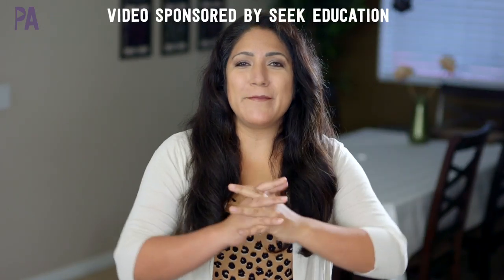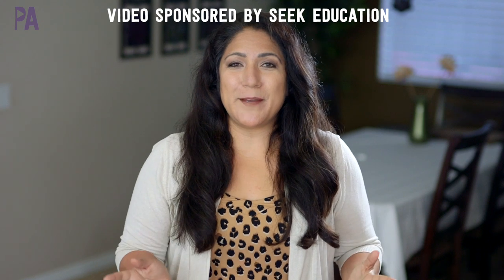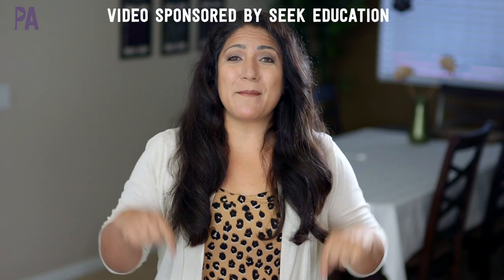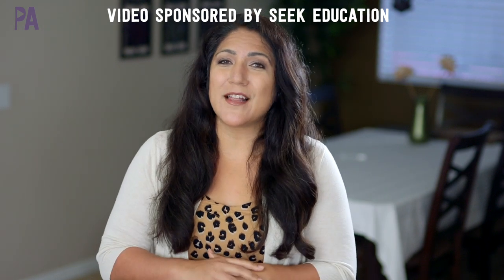Those are my five favorite virtual field trips. I want to thank Seek Education for sponsoring this video — the link is down below in the description box and it's free until the end of June. If you have an idea for a great virtual field trip, leave it down below in the comments so I can go check it out. Make sure to click subscribe to see more videos like this and give me a thumbs up to show your love.